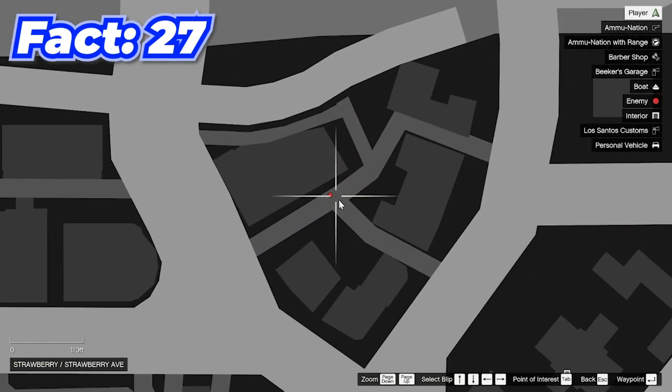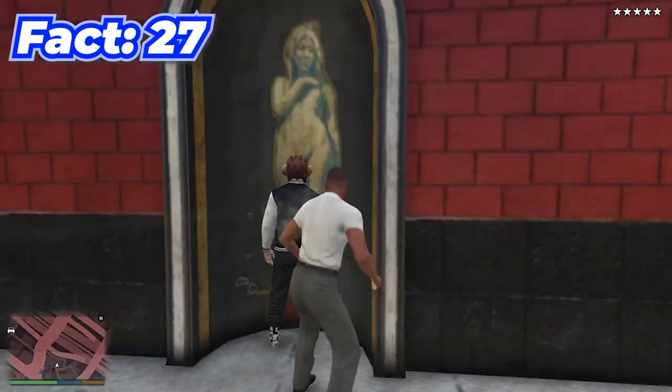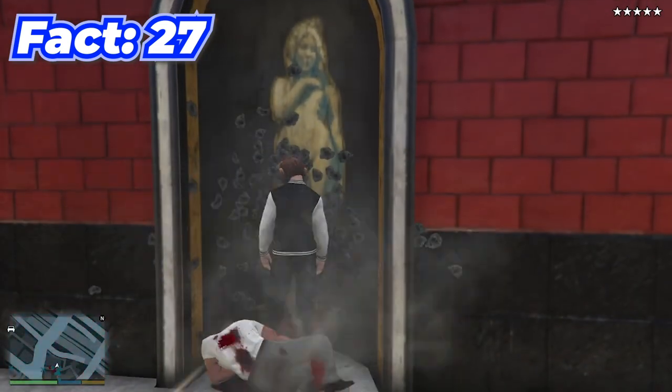If you come to this location and hide in this glass structure, you can't get punched or shot — so that's probably the best place to survive a five-star wanted level.